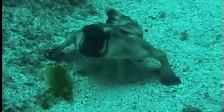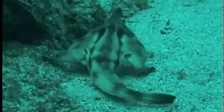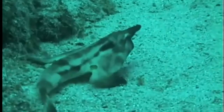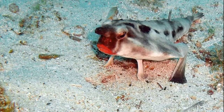They typically inhabit depths from 10 to 400 feet deep. Red-lipped batfish primarily feed on small fish, crustaceans, and mollusks. They have a lure located in a small cavity on their head that they use to attract prey.